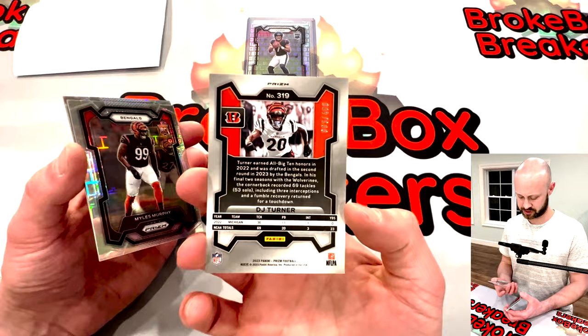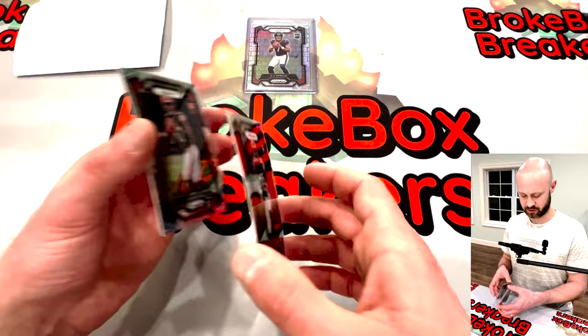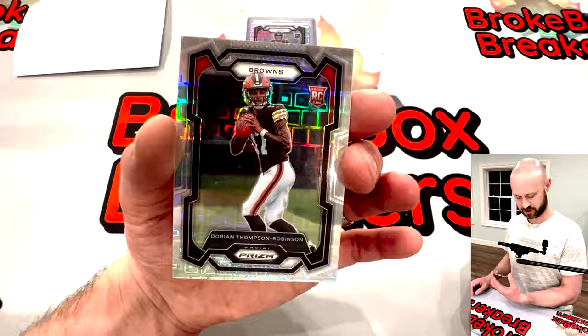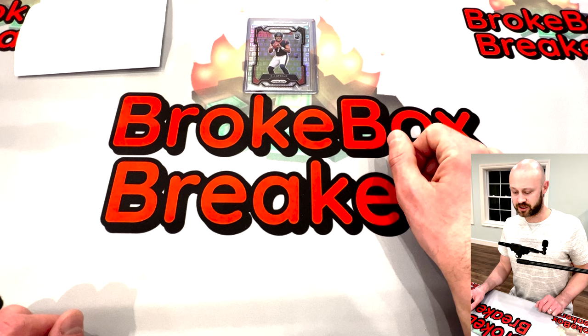Jason Brown. DJ Turner. Several Bengals in here — I think the Bengals need to get some more O-line love. Cedric Tillman. Last but not least, Dorian Thompson-Robinson. Not a single number match — we'll go through the rest of the set and see if there are any with the vets.